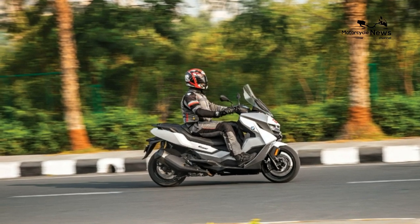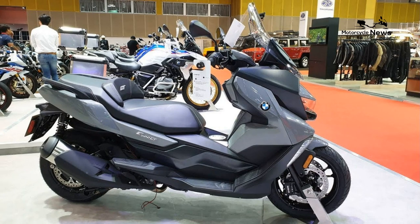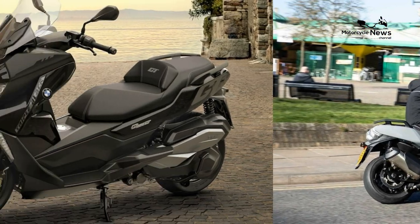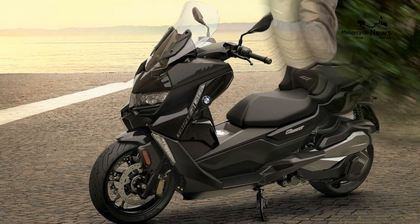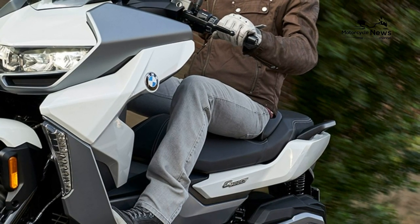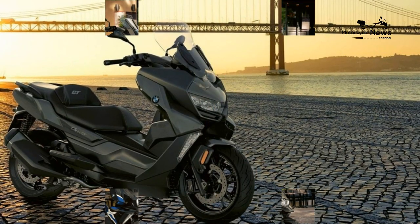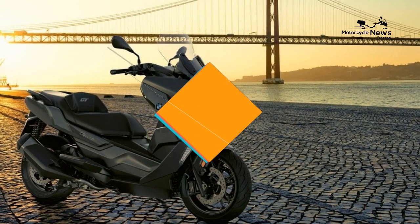Engine. Powered by a 350cc single-cylinder motor that has had its CVT tailored for acceleration, the GT is rapid away from a standstill and can haul up to an indicated high 80 MPH, which is quite impressive. As well as decent levels of torque, the single is pleasingly vibration-free, meaning the mirrors remain clear and the rider's comfort levels aren't compromised. A claimed 80 miles per gallon is also very respectable, giving the GT a theoretical tank range of just over 200 miles.